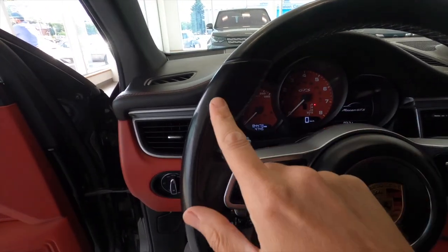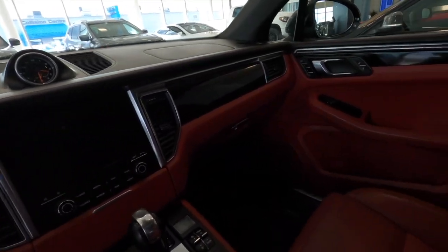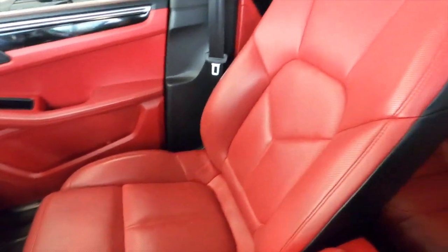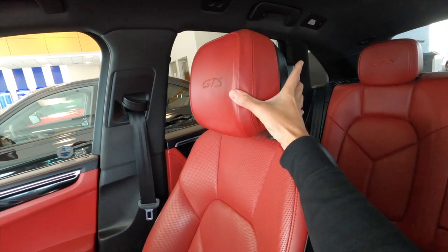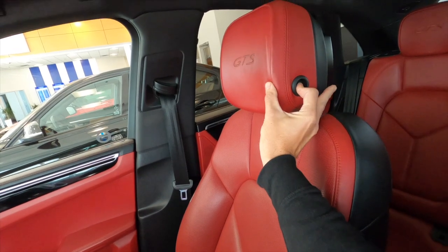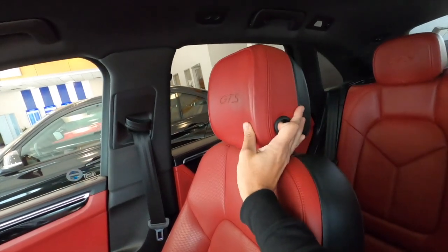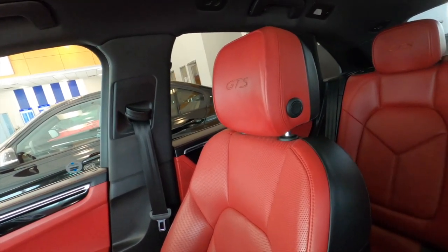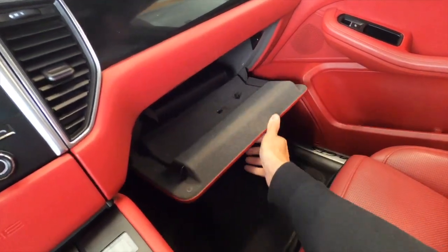Looks like someone's been a little too aggressive with the Armor All — everything's shiny in here. Things should not be shiny; everything is shiny and slippery for leather, so it'll need to be treated to get it mattified. And the headrests are really thick — oh, it's because they pivot in and out. That's pretty crazy, I've never seen that before. Now that's a bit more appropriate. New to Porsche, apparently!